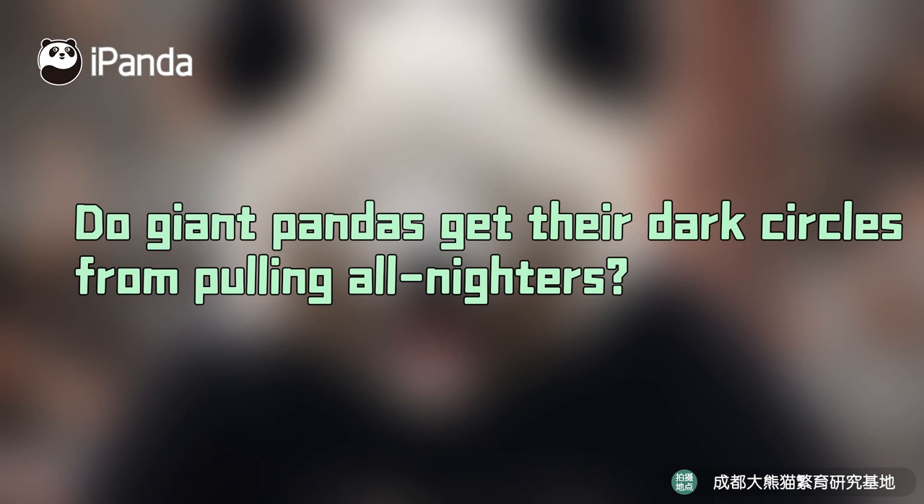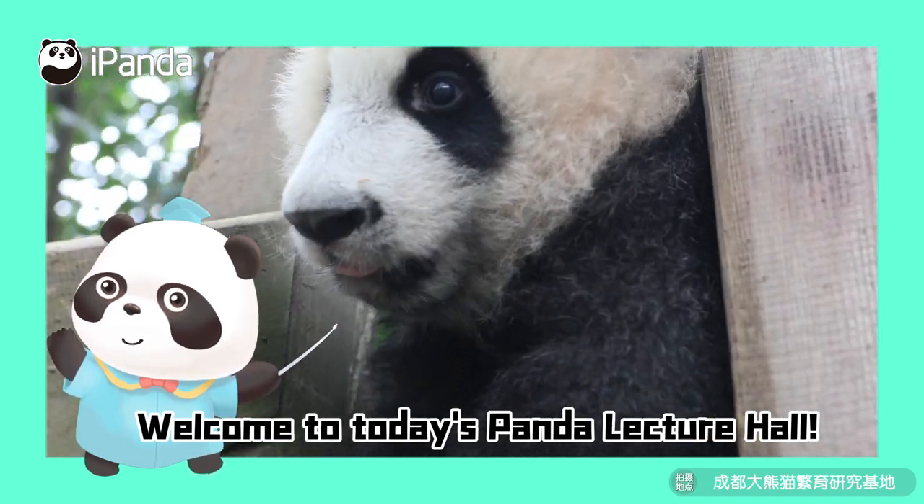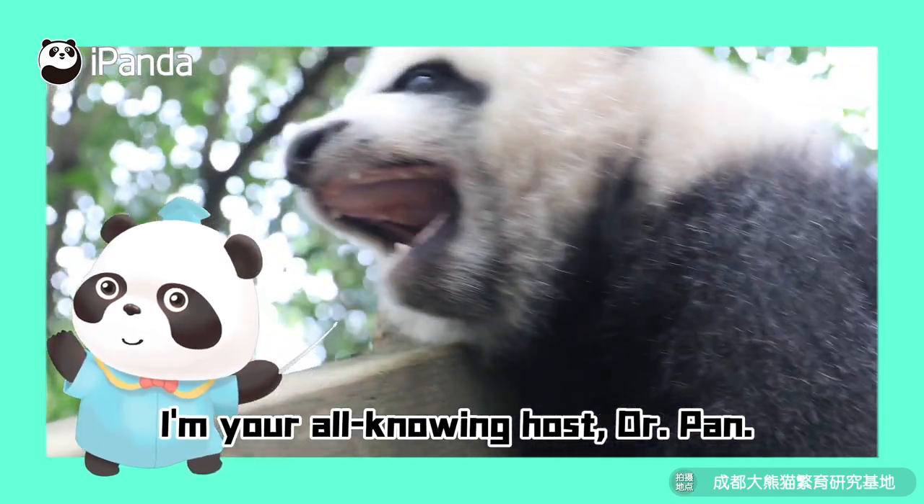Do giant pandas get their dark circles from pulling all-nighters? Hey everyone, welcome to today's panda lecture hall. I'm your all-knowing host, Dr. Pan.